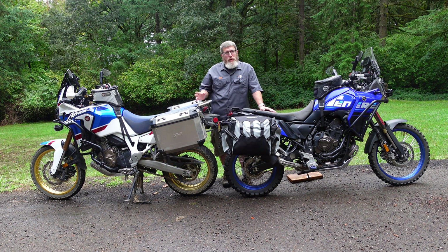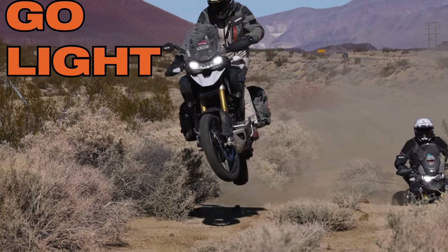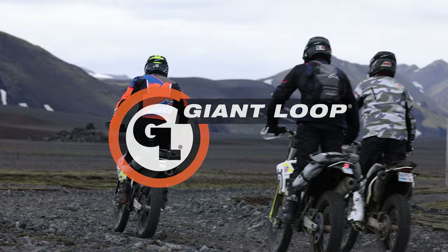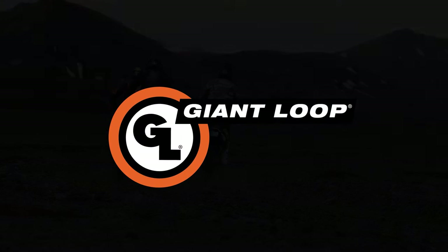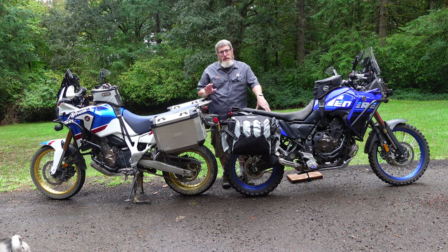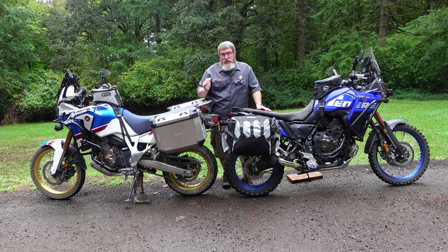There are a ton of luggage options for would-be motorcycle adventurers out there, and while we here at Giant Loop obviously prefer our soft luggage, there are some advantages to hard luggage that are worth considering. Obviously, this being the Giant Loop channel, there's going to be a little bias in this comparison, but I promise I'm going to do my best to be as objective as possible. So let's just jump right in.